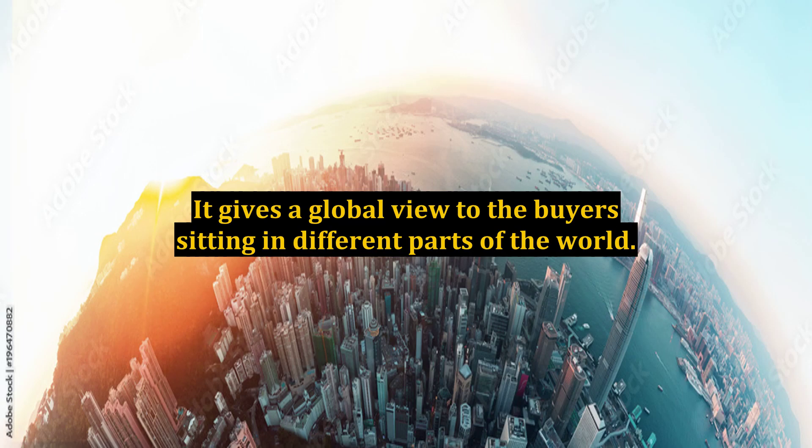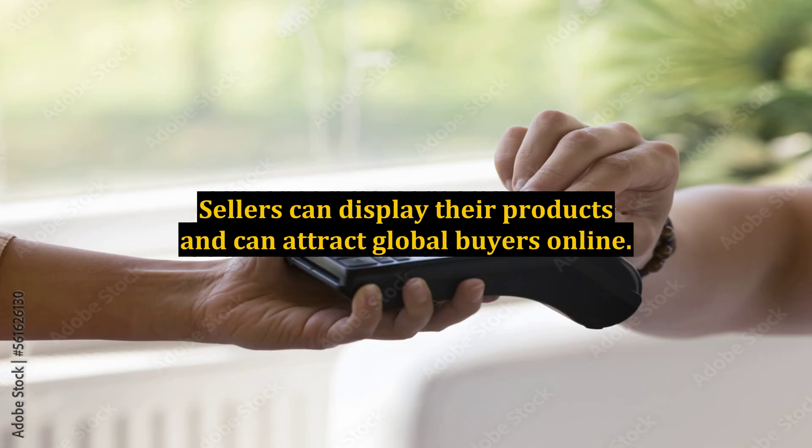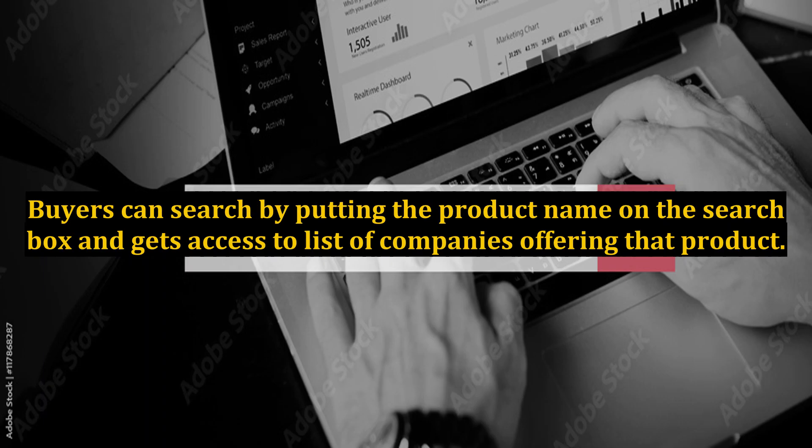It gives a global view to buyers sitting in different parts of the world. Sellers can display their products and attract global buyers online. Buyers can search by putting the product name in the search box and get access to a list of companies offering that product.